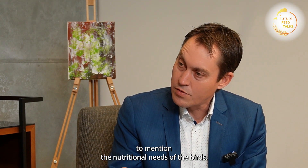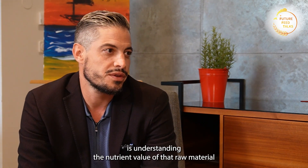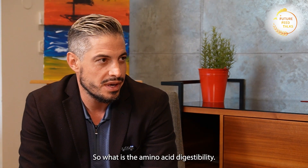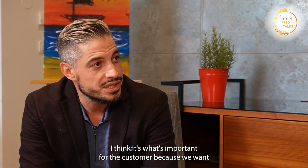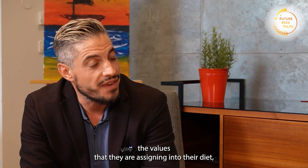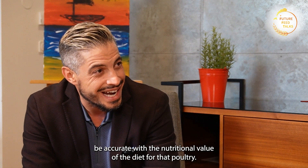How does DSM Firmenich tune into that to match the nutritional needs of the birds — unlocking the nutrients? The first thing we would like to work on with our customers is understanding the nutrient value of that raw material, extending to the fibre component, the phytic acid, and also the protein content — the amino acid digestibility. The sum of all of those digestibilities is what's important for the customer, because we want them to be accurate with the values they are assigning into their diet.